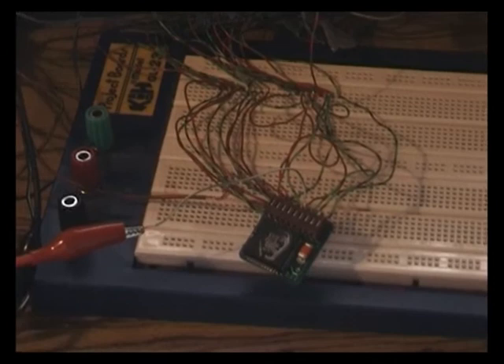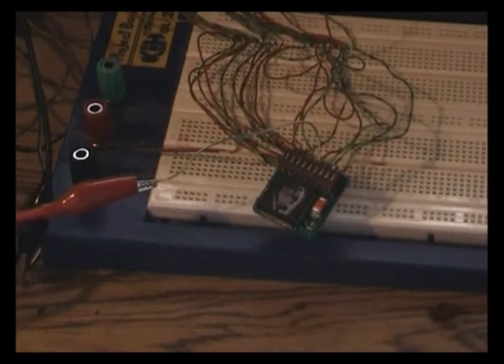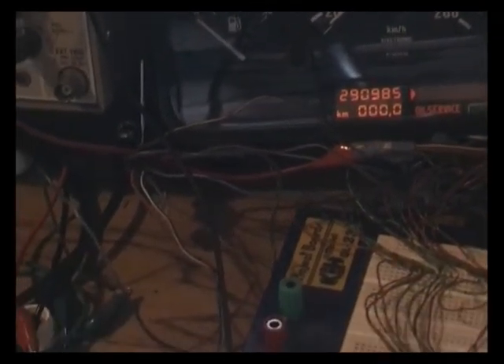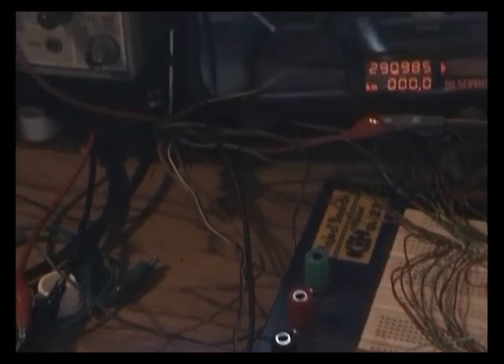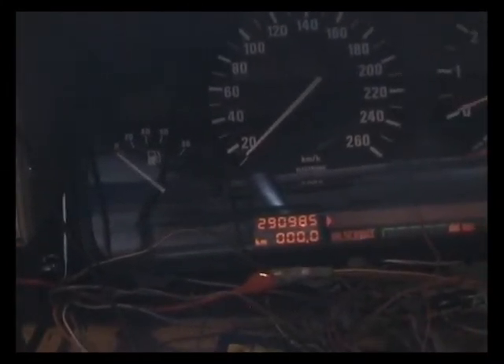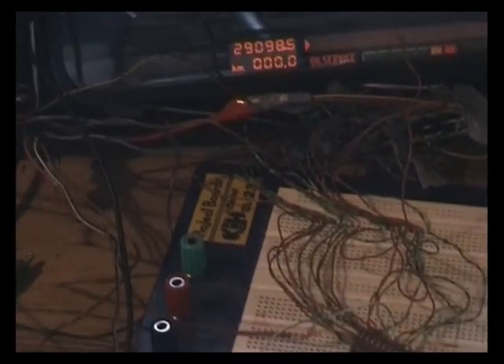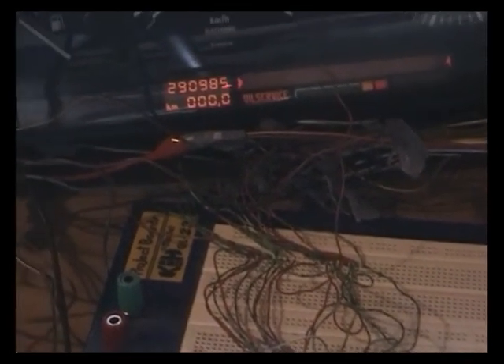I did some probing with my trusty god probe and found out it's this pin — the fourth on the top from the right — that receives the clock signal from the instrument cluster. Previously I found out that inputting the clock signal to this plug, the instrument cluster doesn't make much use as the top speed is around 260 km/h. So I found out that if we input the signal directly to the coding plug, we can get higher speeds. Let's check out what the maximum speed is.